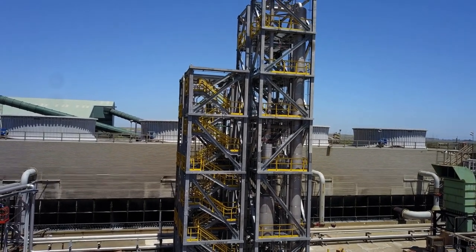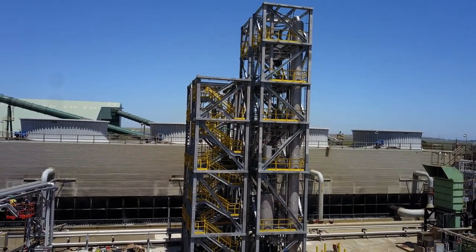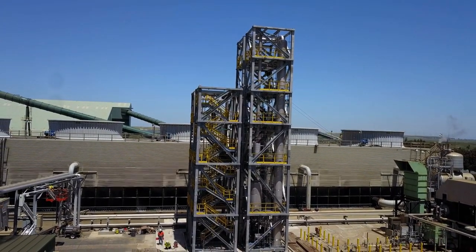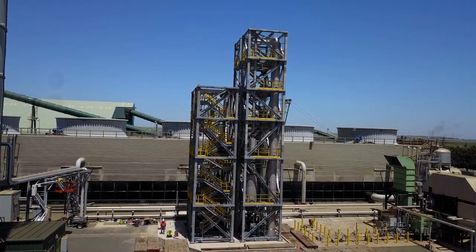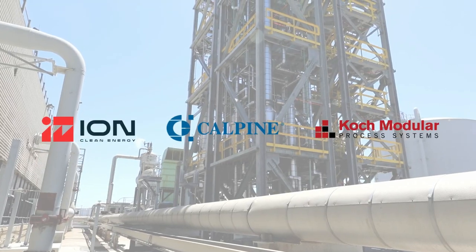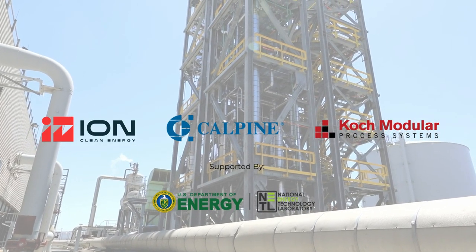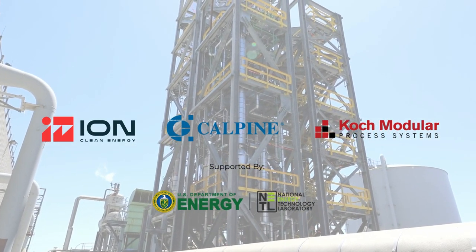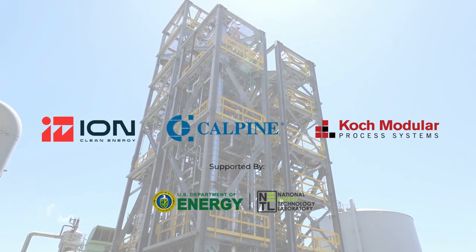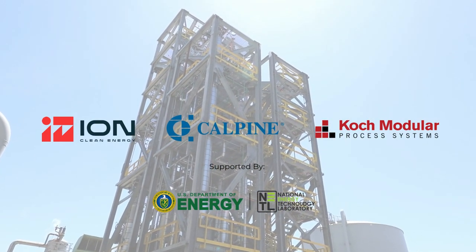By highlighting capture efficiency, remarkable stability, and efficient energy consumption, this demonstration-scale carbon capture system will provide insights that will contribute to the advancement of decarbonization technologies across different fuel sources. COPE Modular is truly honored to have been entrusted with such a transformative project. Our commitment and collaborative spirit remains unwavering as we continue to partner to combat climate change through innovative engineering solutions.